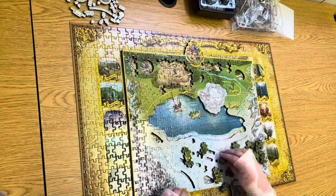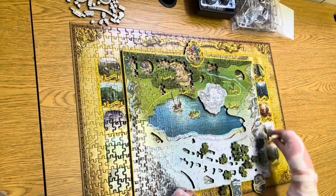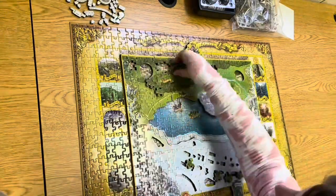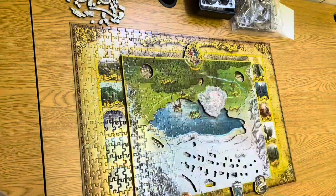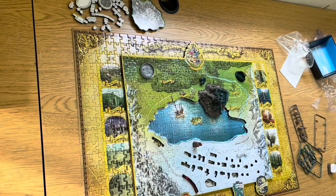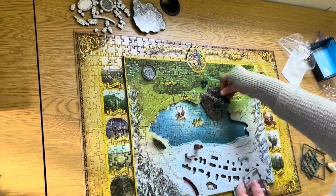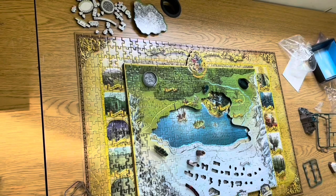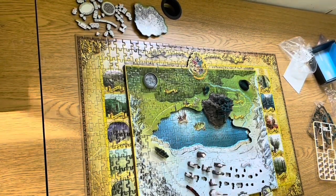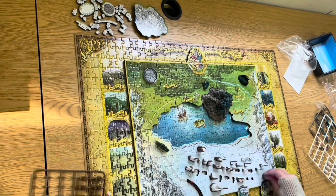This puzzle was such a blast to do. It was familiar starting with the 2D puzzle only to build onto it with the foam layer adding depth to the puzzle. The models that we added to the puzzle pulled the entire puzzle together into a very real life-like replica of Hogwarts. I felt like I had a magical map of a magical place. Would recommend this puzzle to anyone.